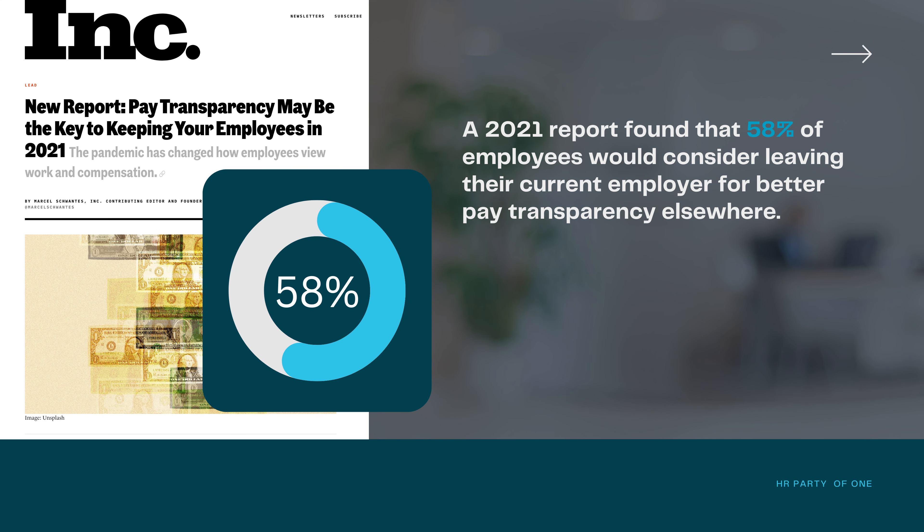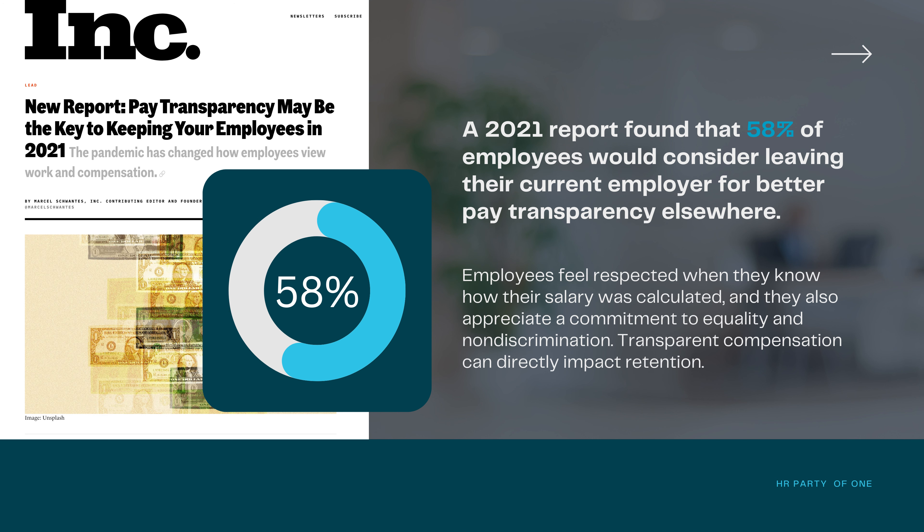A 2021 report found that 58% of employees would consider leaving their current employer for better pay transparency elsewhere. Employees feel respected when they know how their salary was calculated, and they appreciate a commitment to equality and non-discrimination. Transparent compensation can directly impact retention. So while addressing pay compression could add to what is likely already your largest expense in payroll, not addressing it will only make compensation more complicated, deceptive, and expensive down the line.